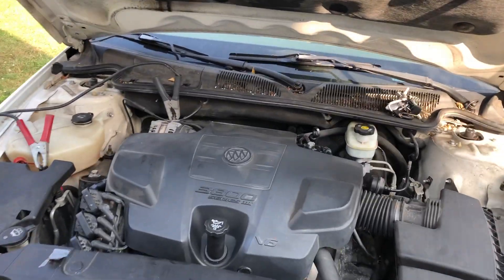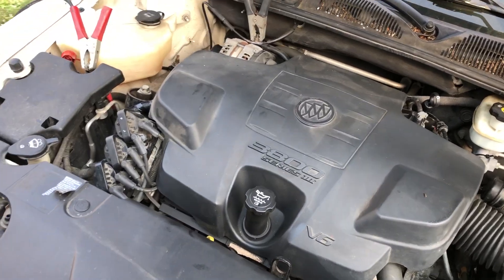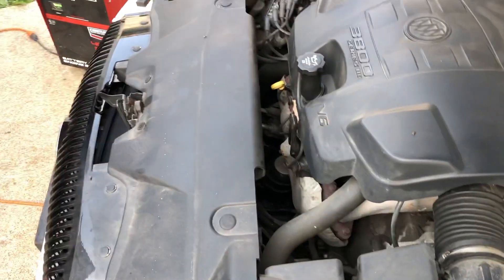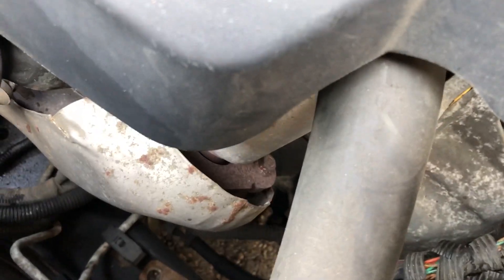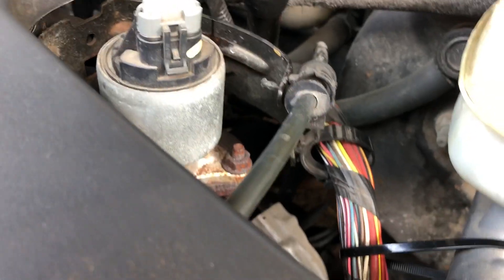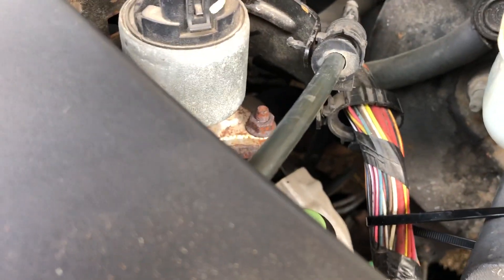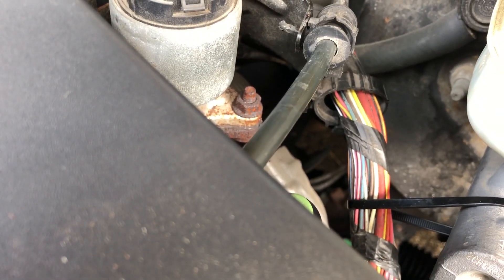Hey folks, it's Tom with Rugal Prepper. This car has always been serviced by a local shop — I'll just say it's Amco. This is my Buick Lucerne, bought for $400. It's had a rebuilt transmission put in it. But things like this weren't in the wiring loom, so it was hanging down against the exhaust manifold, melting the wiring. That's just a problem waiting to happen.